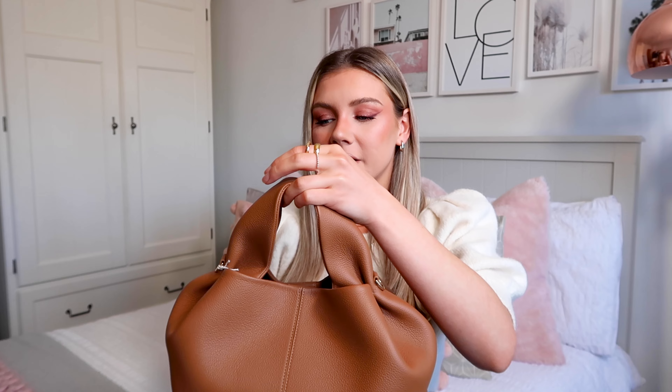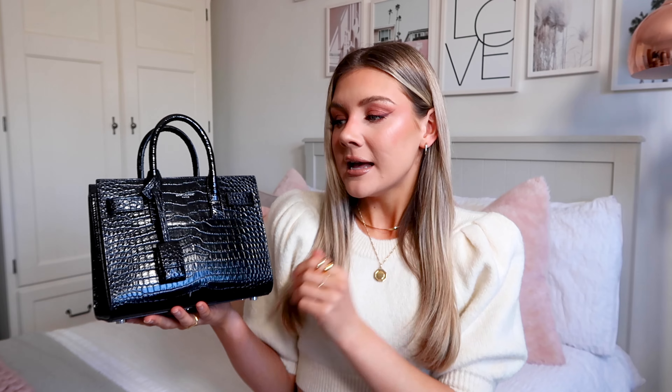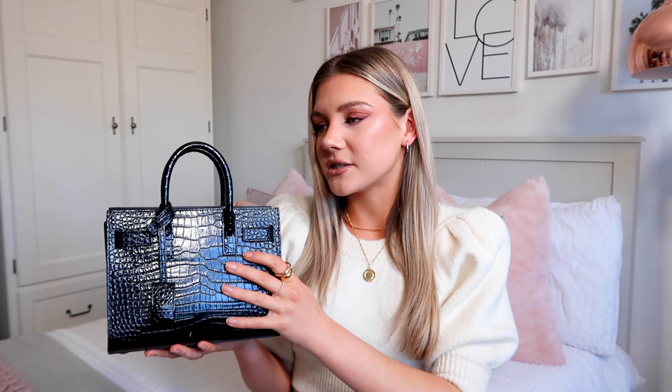This next bag I literally got yesterday, so it is the latest addition to the collection. This is the Pelenn Paris Number Nine bag and it's just beautiful — I love the tan colour and the shape of it. It's so interesting and unique. Pelenn is such good quality at a pretty decent price; I'm pretty sure this is around the £400 mark, so it's pretty affordable in the designer bag world. I absolutely cannot wait to wear this — I'm actually going to take it out for a spin after I film this video.